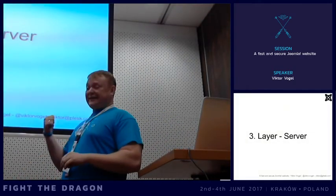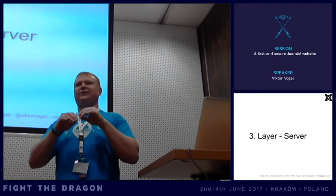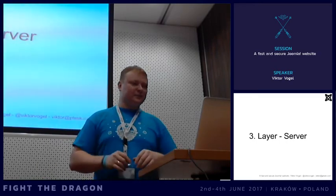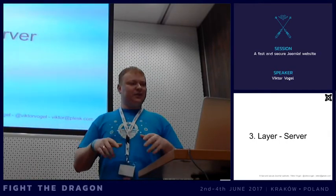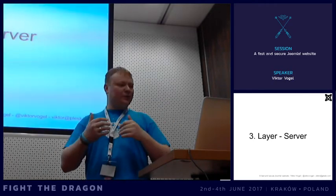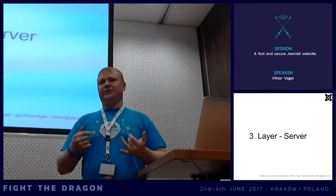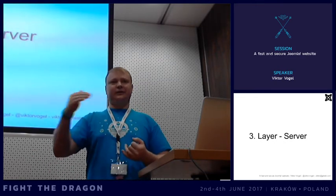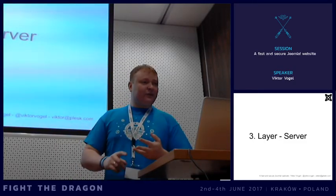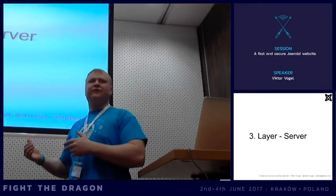The third layer is the server layer. I don't mean operating system settings or firewall rules specifically - I mean factors that can increase security within the Joomla context. One we already spoke about is protecting the backend from external access. Also, keep PHP version up to date.